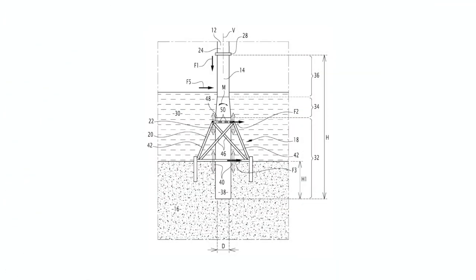Our next idea comes from TotalEnergies' One Tech, and it is a patent that tackles one of the biggest challenges in offshore wind: how to securely anchor wind turbines to the seabed. The invention introduces an innovative monopile foundation design specifically engineered for offshore wind turbines. The key feature is a specialized lower-end structure with inner and outer tubes connected by wing plates that create compartments — think of it as a hybrid between a traditional monopile and a suction bucket foundation. What makes this design special is how it handles both the vertical and horizontal forces from the turbine, and TotalEnergies has been at the forefront of this for a number of years.